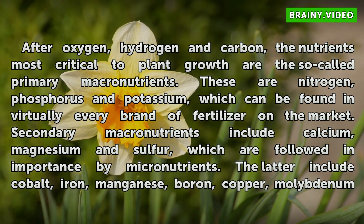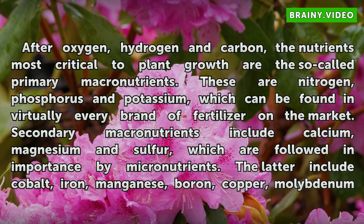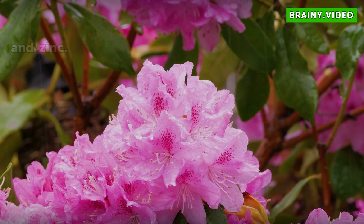Secondary macronutrients include calcium, magnesium, and sulfur, which are followed in importance by micronutrients. The latter include cobalt, iron, manganese, boron, copper, molybdenum, and zinc.